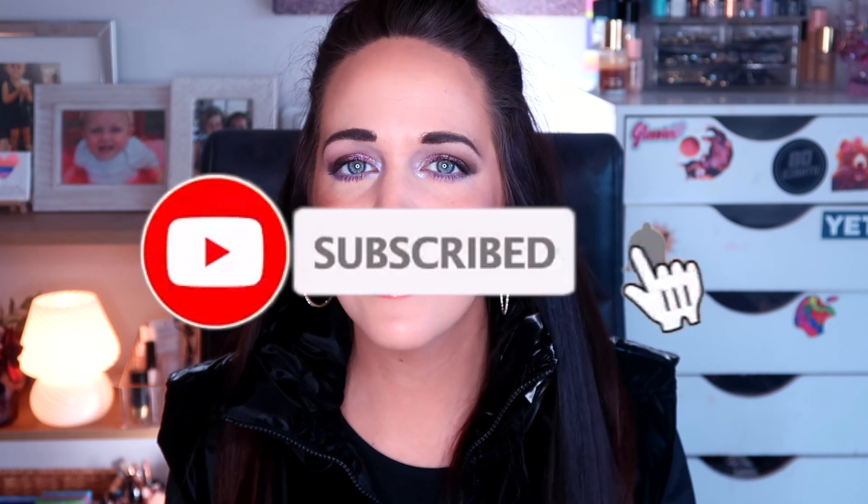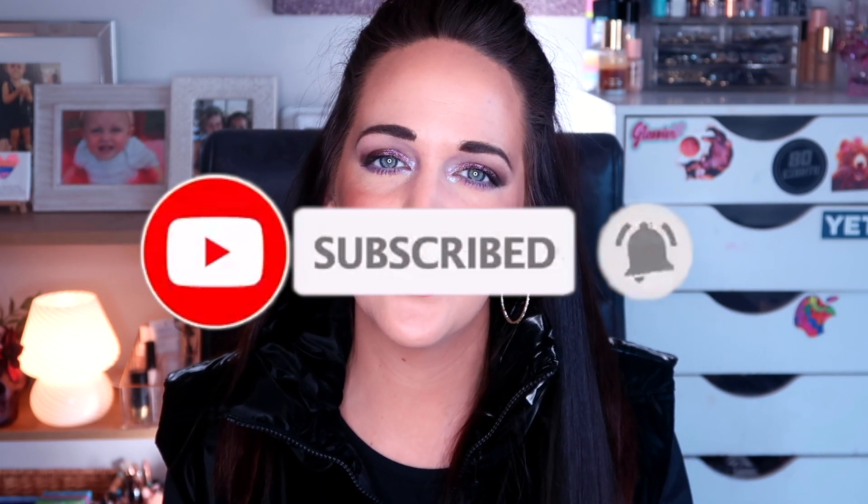Anyway, if you guys are interested and you haven't yet subscribed to my channel and you like project panning content, palette-themed content, or just chit-chatting about makeup, I'd love for you to consider subscribing before moving on. And other than that, let's jump into the video.